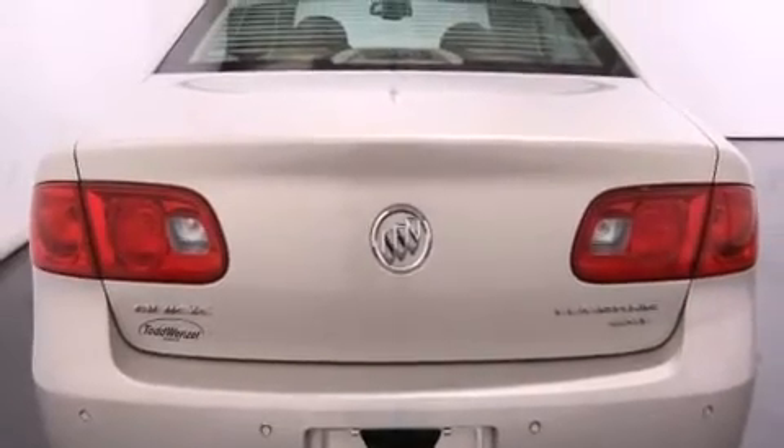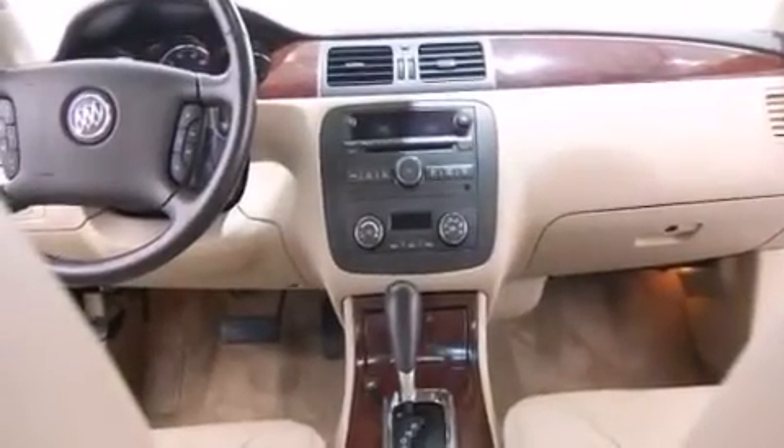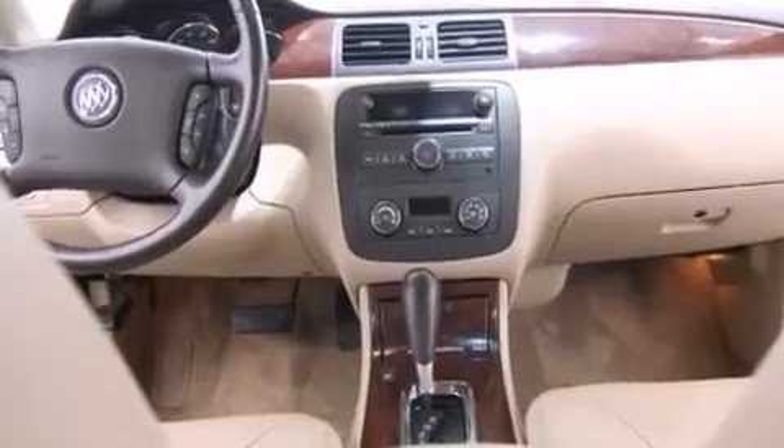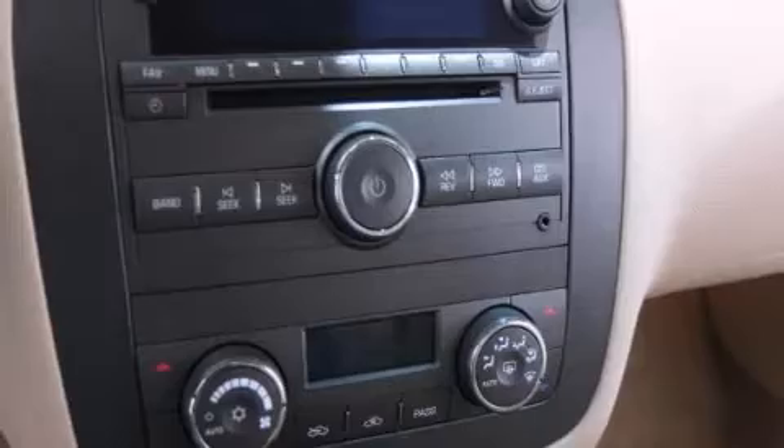The following features are also included: air conditioning with automatic climate control, cruise control, a CD player, interior wood trim accents, an illuminated passenger side vanity mirror, side curtain airbags, latch-ready child seat anchors, a keyless entry system, and an auxiliary power outlet.